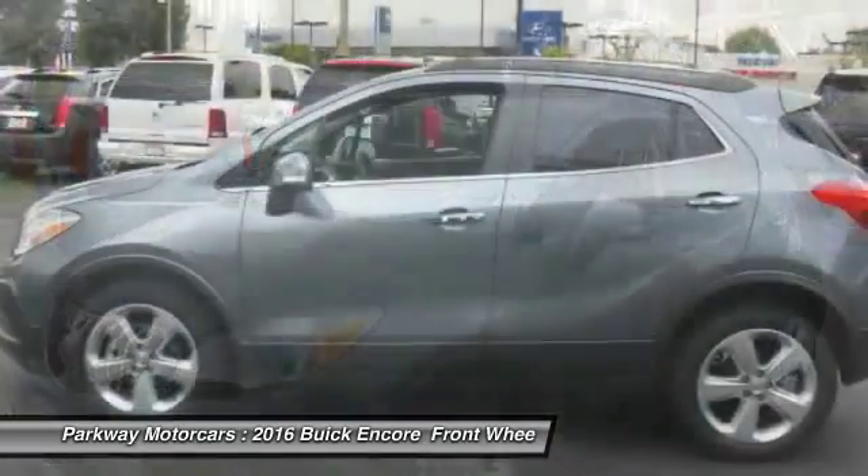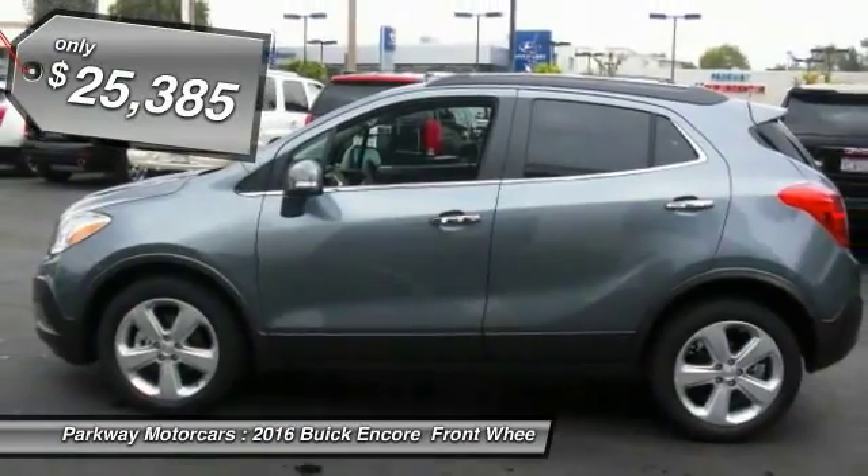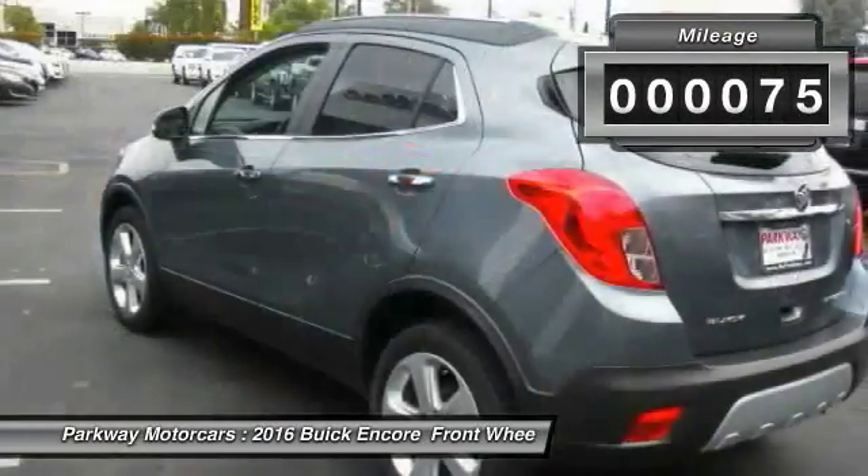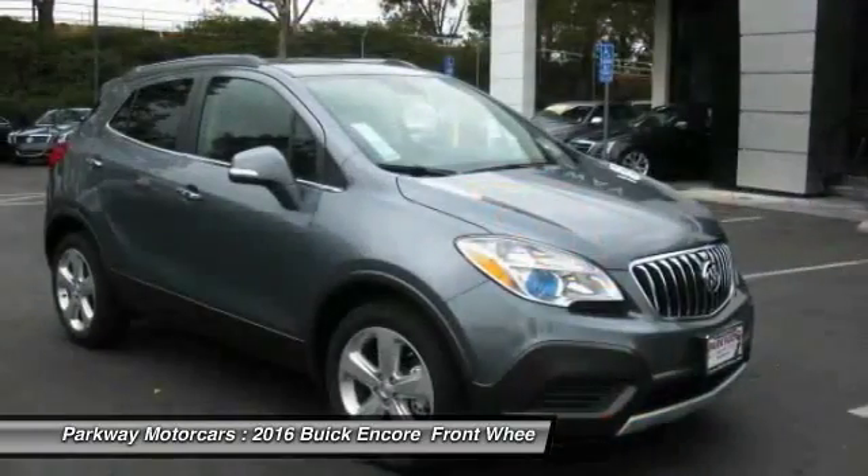Standard features that would make any car owner smile, and is priced below $30,000. This vehicle has less than 100 miles. Your new ride is just a phone call away.